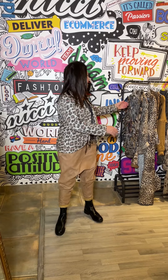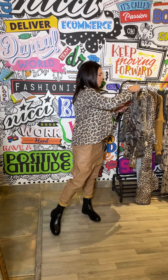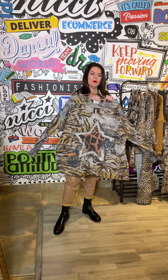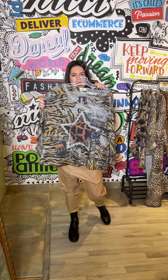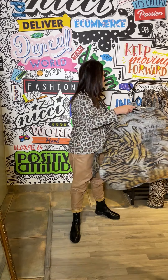I have teamed it again with the Vanessa Wu black boots. Then we have other beautiful tops that would work equally well with this, which is this gorgeous oversized animal print inspired star top — just a beautiful piece and lovely and soft.